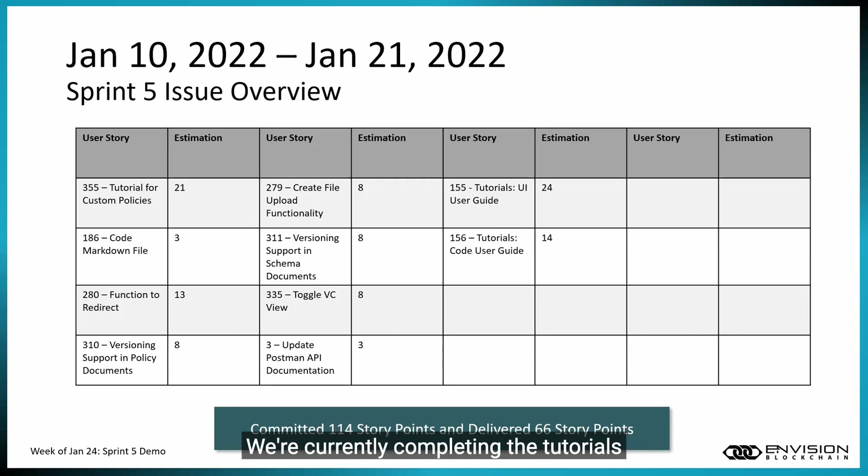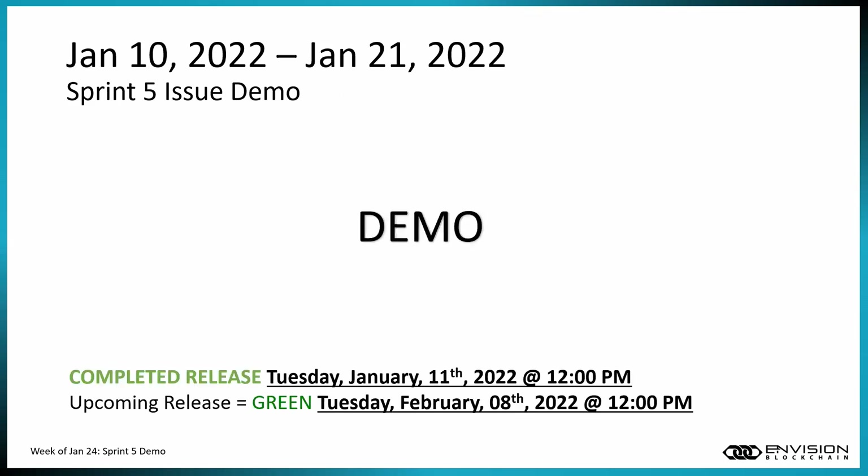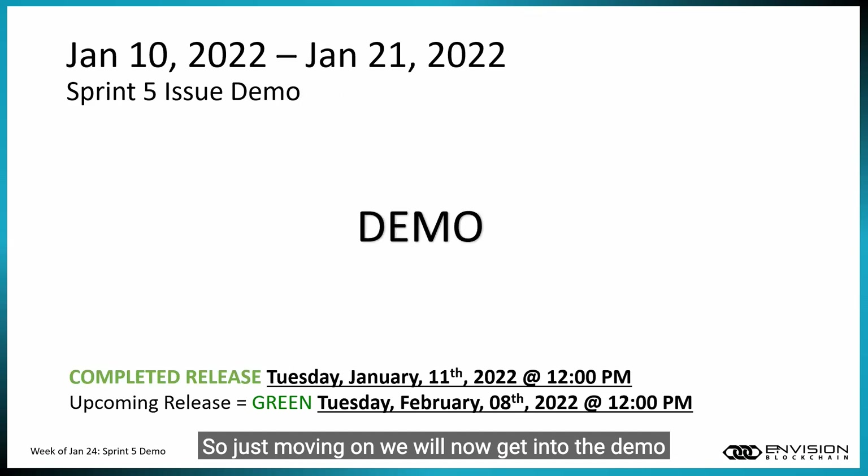We're working on a user story for redirecting versioning support in policy documents, which is really significant so the user can see versions. We're also working on file upload functionality in the Guardian schema support, and other issues such as updating Postman API documentation for community users. We'll now get into the demo.